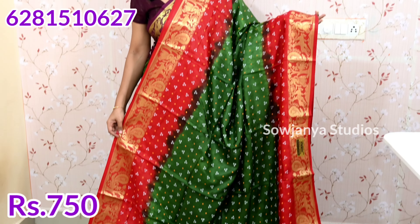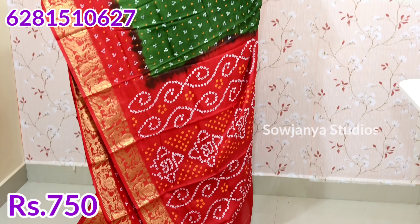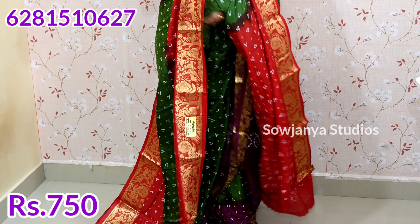This is a green color and a red color combination. This is also the same border and the same embossed design. This is a red color with a contrast color blouse. If you want to change this color, I will give you a screenshot. The saree price is just for 750 rupees. This is the best quality. The best quality is the best price. Quality and price — this is the best price.